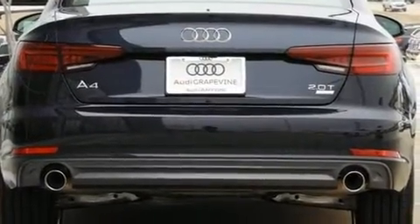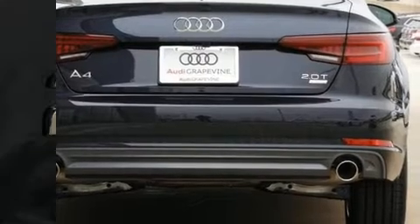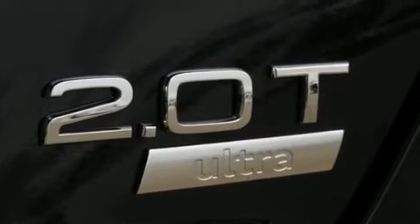It is powered by a two-liter, four-cylinder engine. A turbocharger is also included as an economical means of increasing performance.